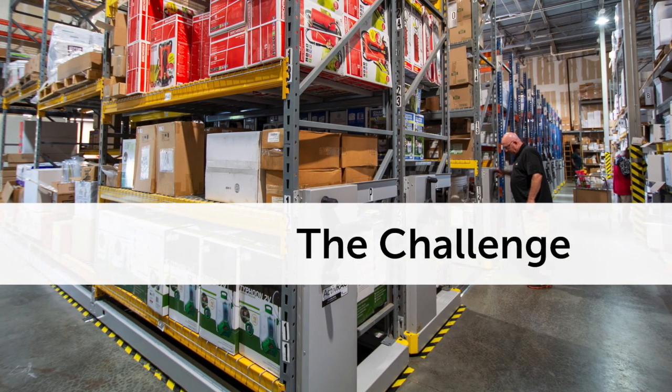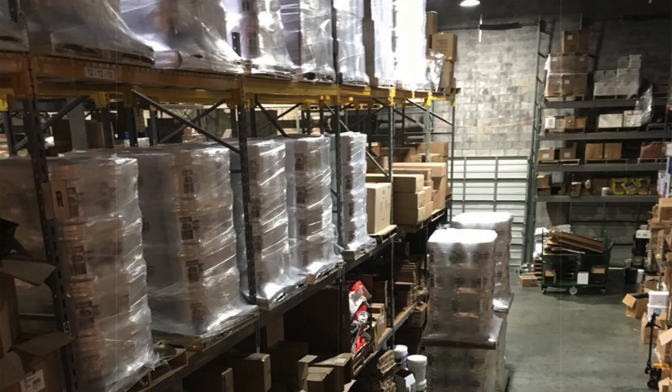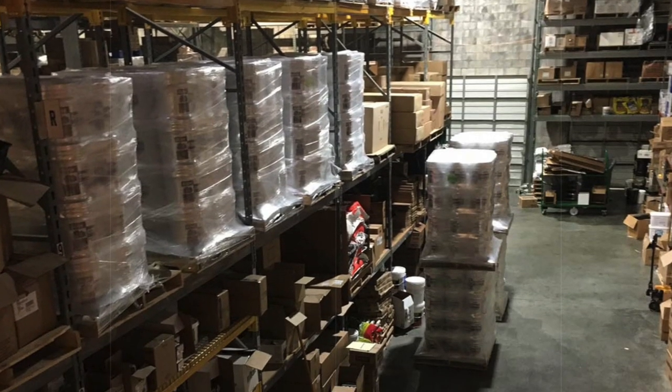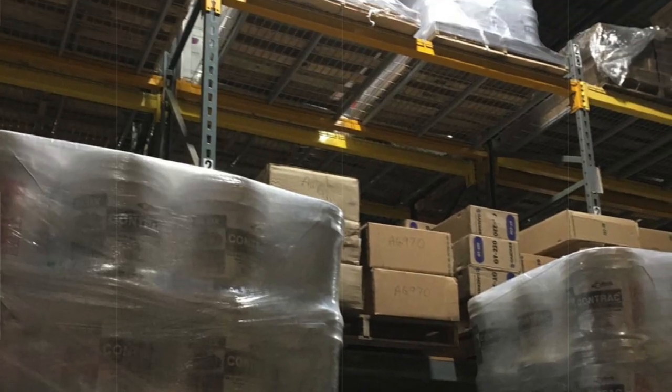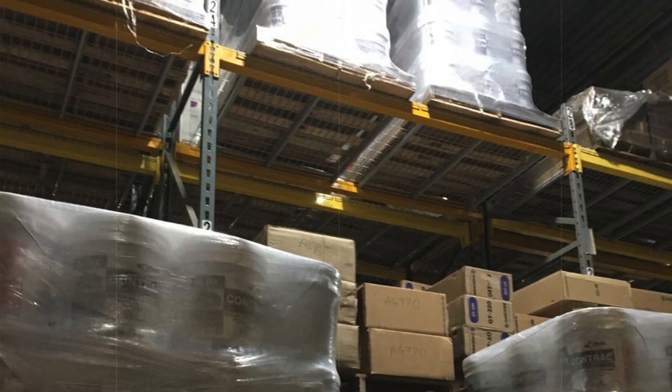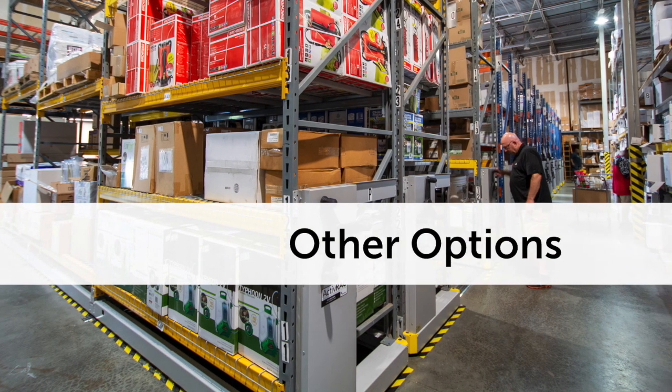A lot of the issues we had before: we could fit generally the same amount of material, but with less shipping area it was stacked up higher, so from a picking standpoint it was not as efficient. The new system allowed us to be more efficient, and we're able to move the racks back and forth to get to different bays we need for more long-term storage.